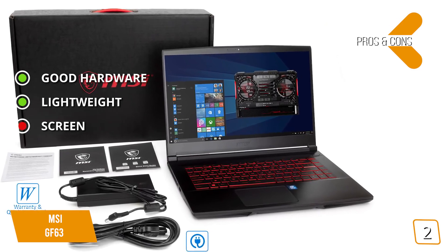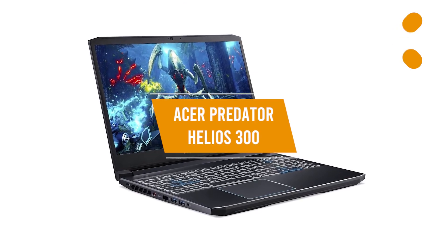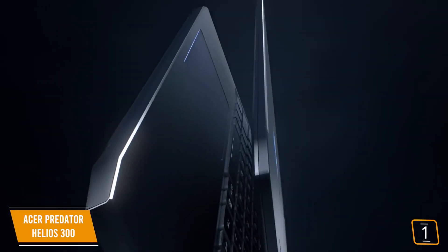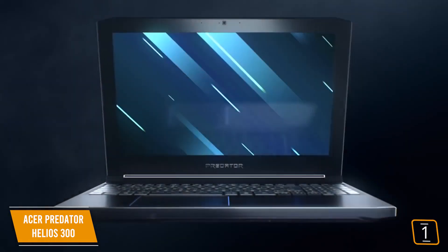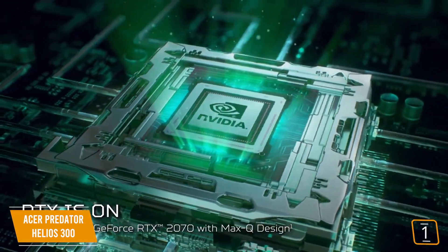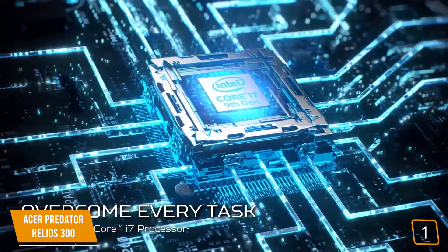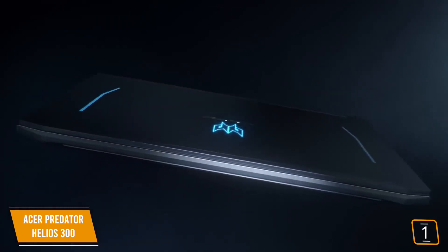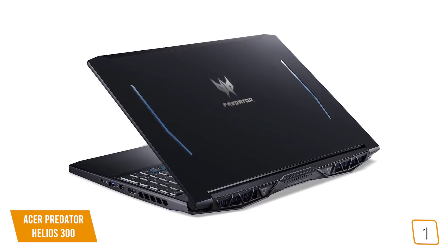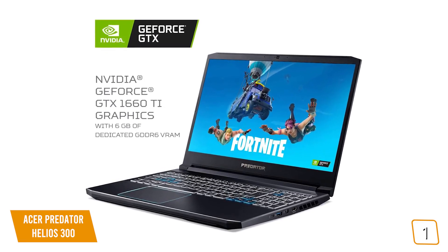The first product on our list is the Acer Predator Helios 300, our best overall affordable gaming laptop, coming at $1,089. If it's strong gaming power you seek at an affordable price range, the Acer Predator Helios 300 is a top candidate. At $1,089, it's more expensive than others on this list, but it makes up for it with a strong hardware set that cannot be beat. The Helios 300 sports a 9th-generation Intel i7 6-core processor with a top clock speed of 4.5GHz, which is astonishingly fast. Married to this is 16GB of DDR4 RAM, plus an NVIDIA GTX 1660 Ti graphics card with 6GB of dedicated onboard VRAM.